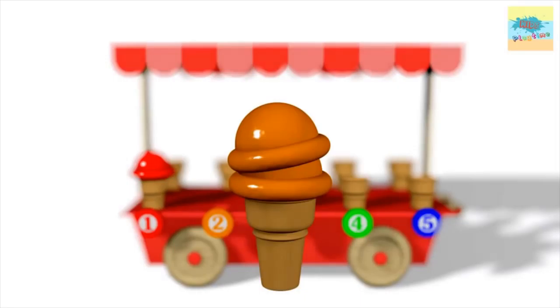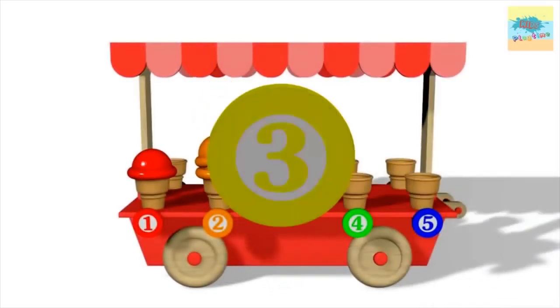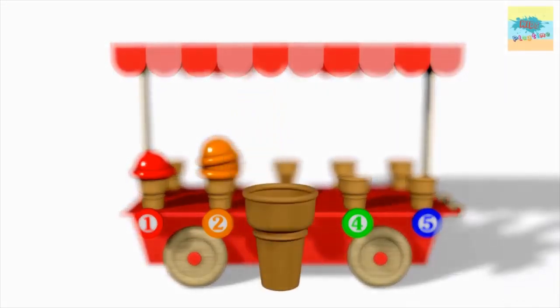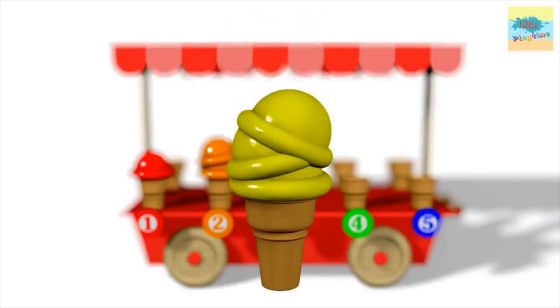What color is this? Orange. One. Two. Three.